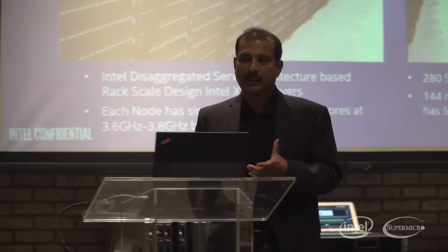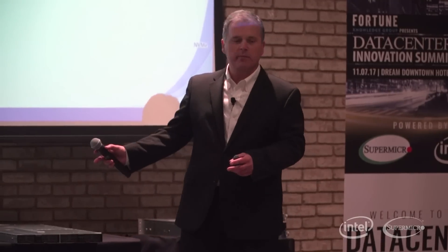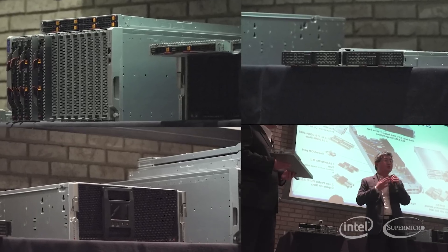The reason we need this kind of significant performance is that we want to get our chip designs done much faster. It's amazing to see a US company like Supermicro develop products so unique, so fast, that really benefit our data center customers.